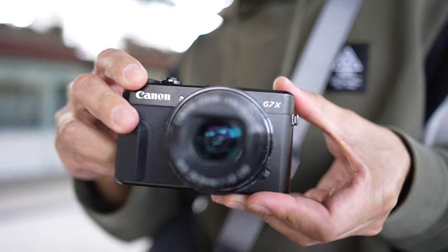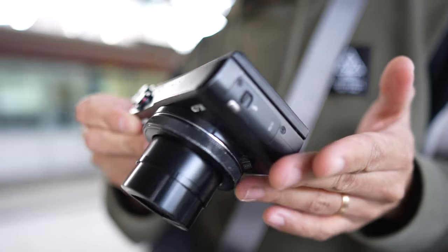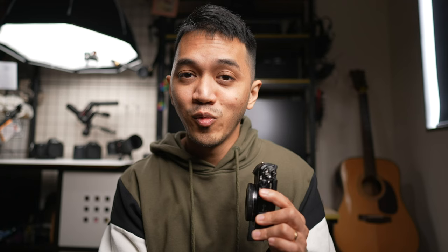The Canon G7X Mark II was released in 2016, which makes this officially a seven-year-old camera. With a lot of cameras being released throughout the years, it's hard to imagine whether this thing is still viable — because whenever a new iPhone comes out, you automatically think that the newer iPhone will do a lot better than the previous model.